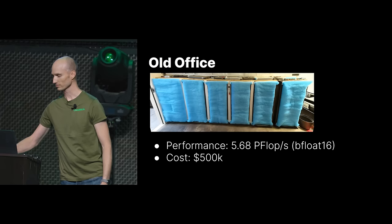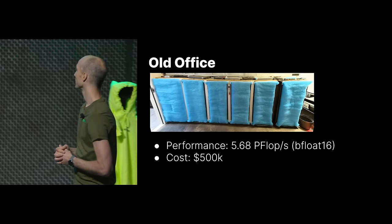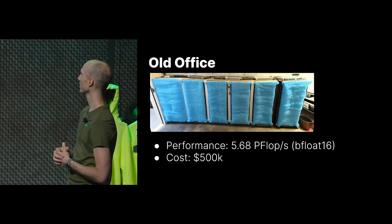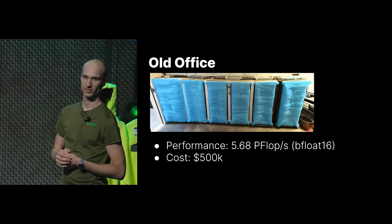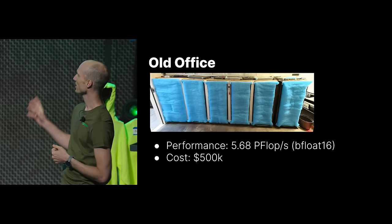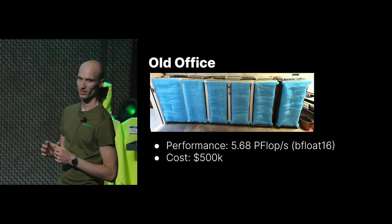This is a picture of our prior office. We moved to a new office recently, and this is what we used to have for servers for training models. You can't really see the servers because this is in a really dirty garage. This is a four-car garage — the servers take up less than one car spot. Really not a lot of space here for our servers.